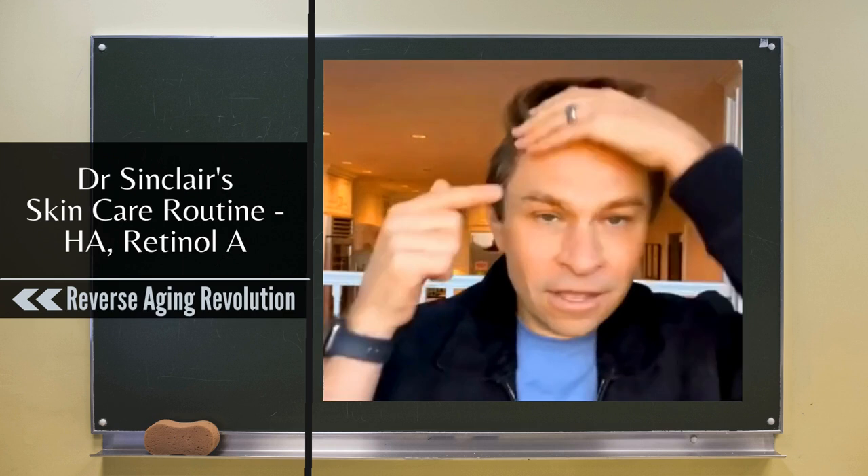Here's a secret hack for guys and women who have thinning hair: I rub retinol on areas prone to thinning. It's known that retinol actually lengthens the hair growth phase.